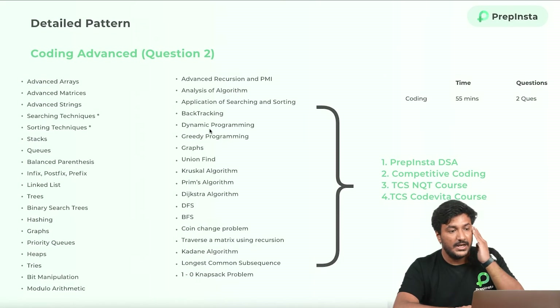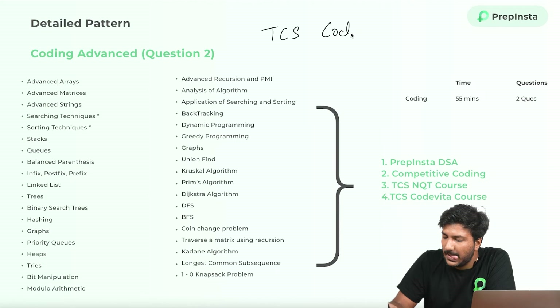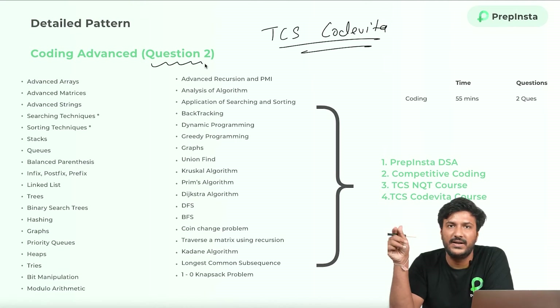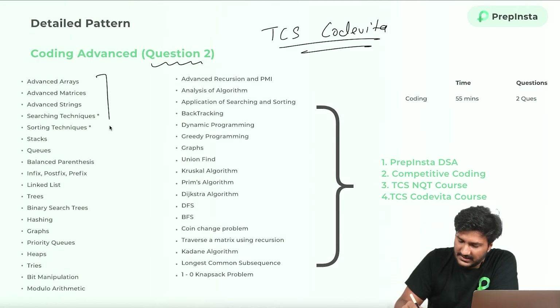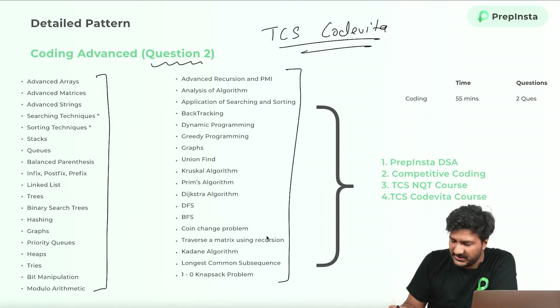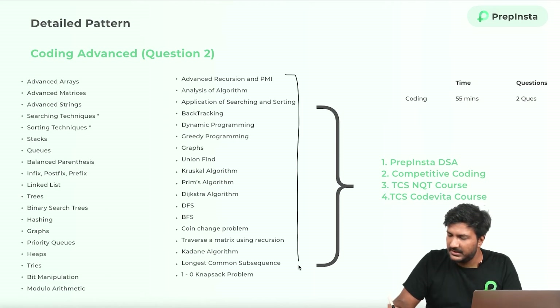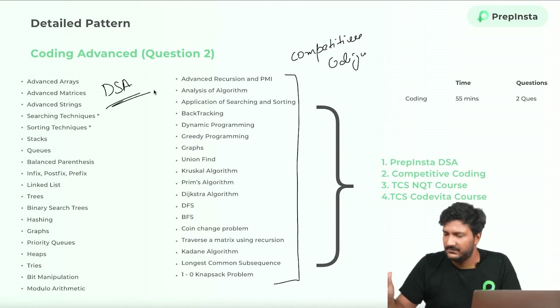Now for the second coding question — this is very important. The level of difficulty would be similar to TCS Code Vita questions — not the most difficult ones, but the average third and fourth questions which are also difficult for most people, even CSE students. The syllabus covers basic stuff, then DSA, and then competitive coding. You can take a screenshot of the syllabus here.